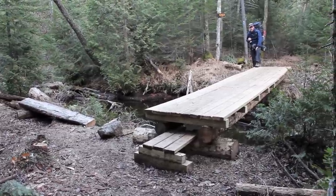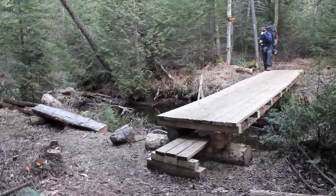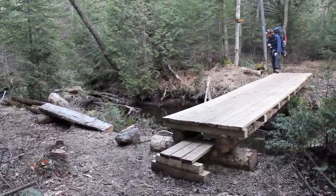We just came in on a good stretch of a brand new rerouted trail — lots of new lumber and some soft grass that's not really all rutted up yet. Nice trail.